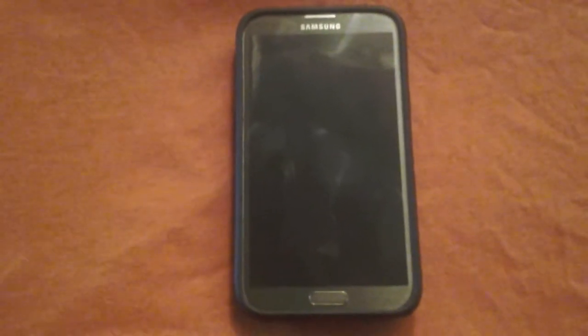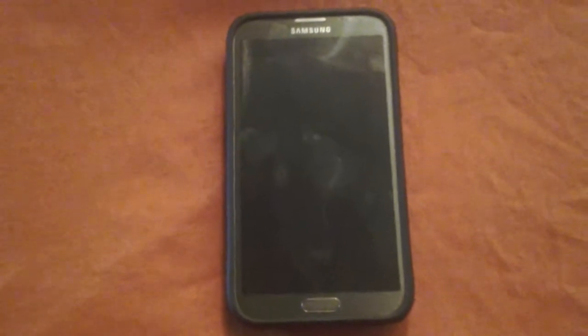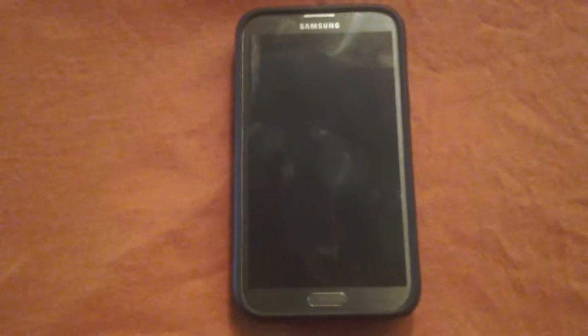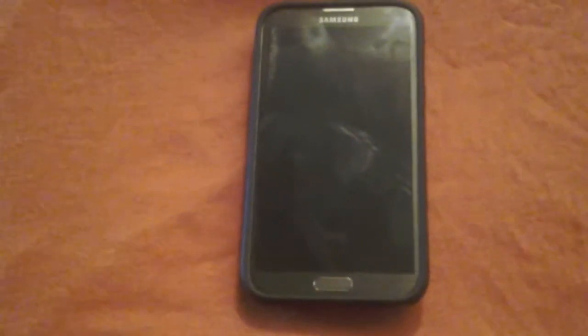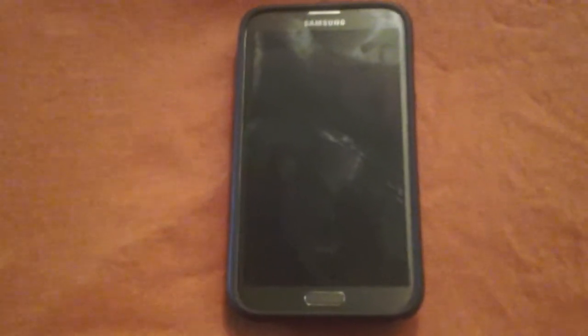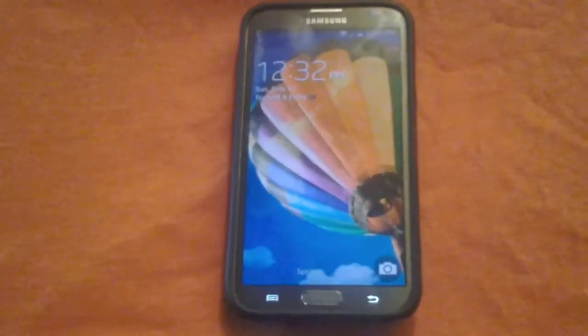What is up guys, it's ChujonBee and real quick I want to update you guys on the Sprint Note 2 that is now running official KitKat. I had my KitKat update installed on my Sprint Note 2 for 24 hours, and these are just my opinions on KitKat. I'm not liking the KitKat update whatsoever and I'll get down to it.